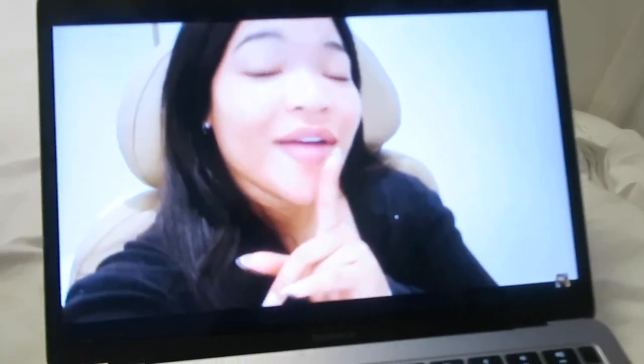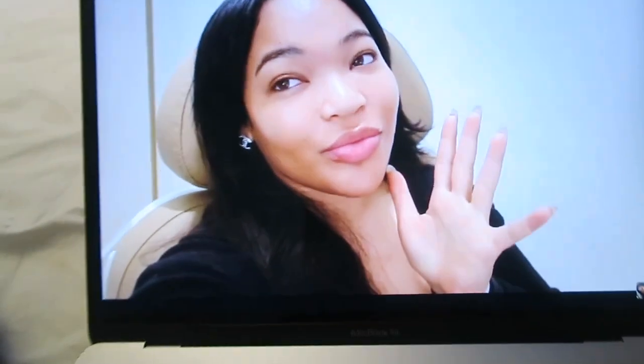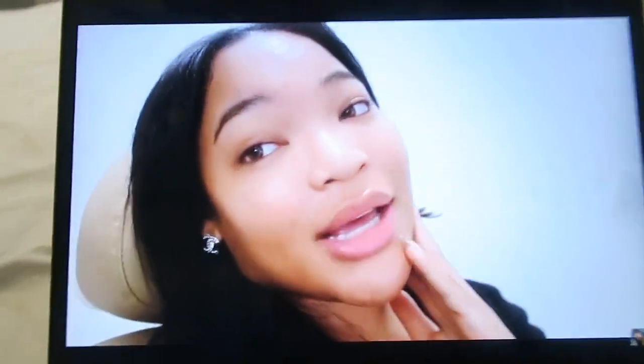Welcome back to another vlog. If you're new here, my name is Karen. Do not forget to like, comment, and subscribe. So this is it for today — see you guys tomorrow.